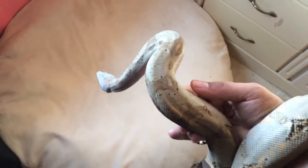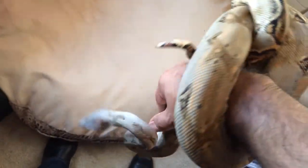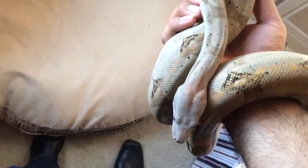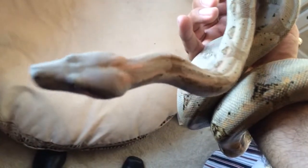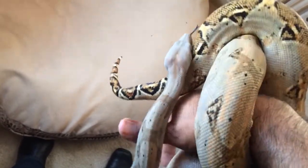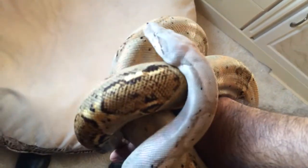Alright guys, this is the update I said I was going to do of Katniss. Here she is — she hasn't really gotten much bigger, but she still has these really nice colors. The camera really doesn't do it much justice, but yeah, here she is. She's really healthy and she's about to eat today, so I'll put her in her tank in a bit.